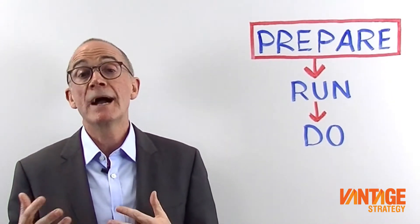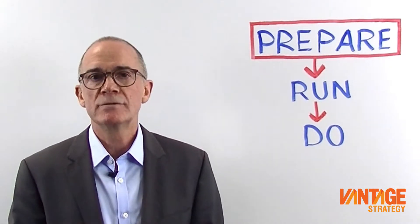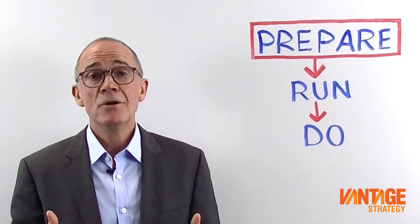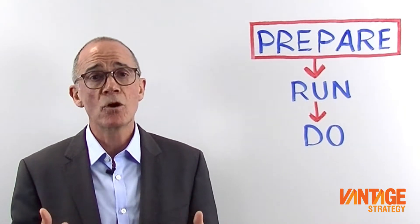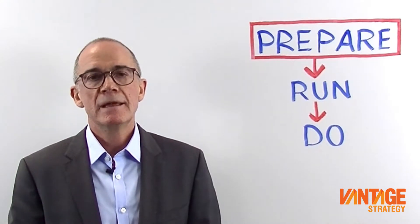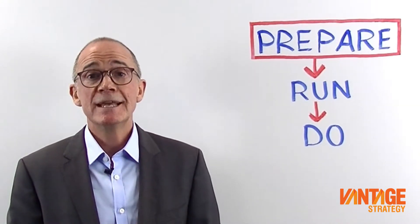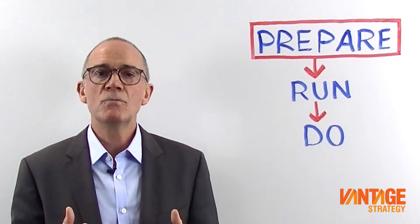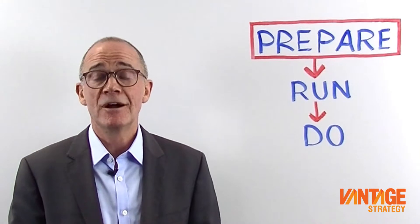It could be competitive advantage, it could be market trends, it could be organisational capability. I like to apply the Pareto principle to determine what 20% of things you could work on that would deliver 80% of value for your business. It's not operational issues — the things dealt with on a day-to-day basis — but the critical ones that will determine success over time.